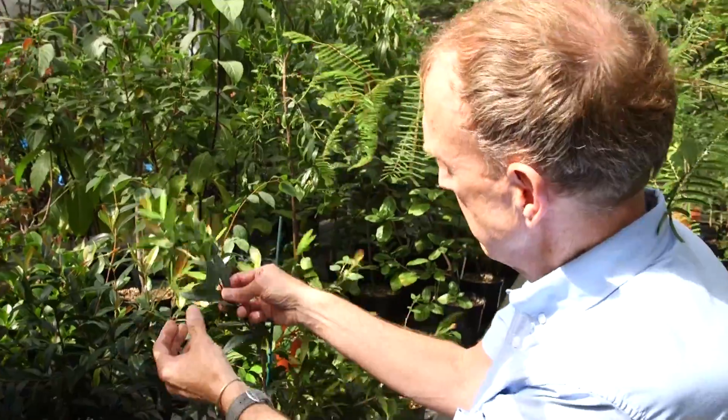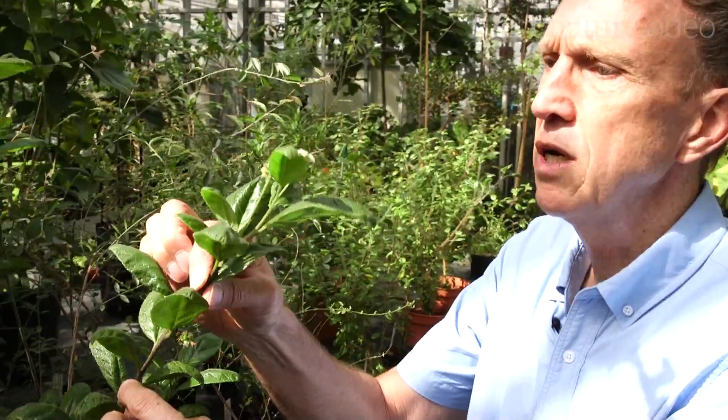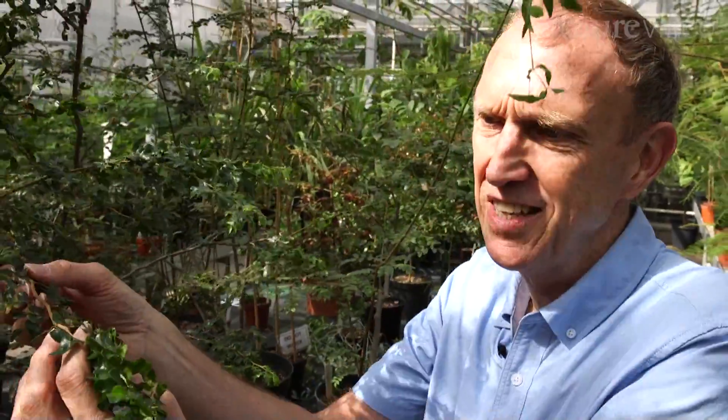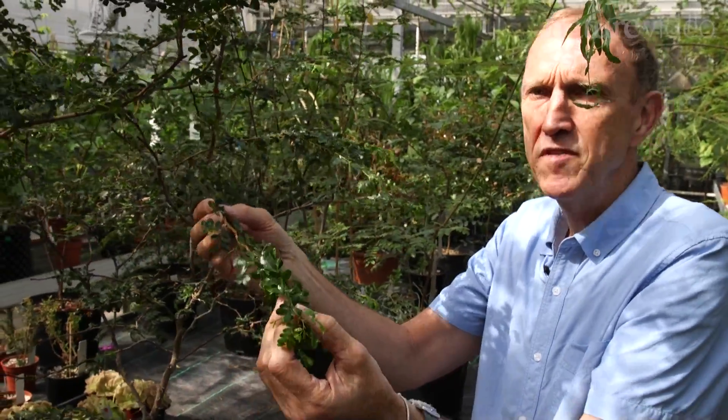This is a little Calyptranthes. Cordia rupicula here is one we're doing quite a lot of work on. And one of my favourites, Acacia anagardensis, originally thought only from the island of Anagarda, and I found it on Fallen Jerusalem a couple of years ago.